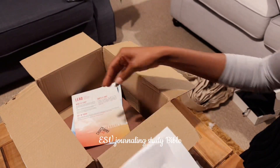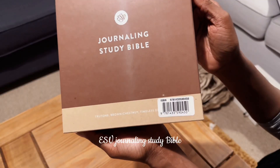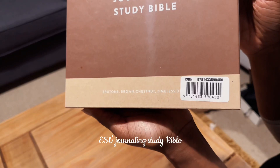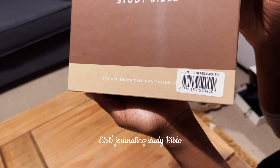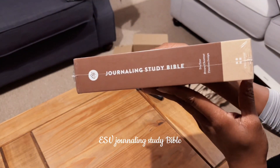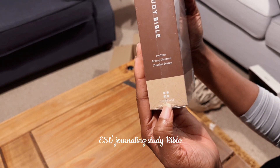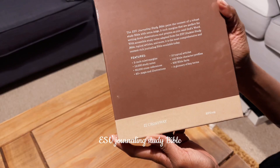It's a leather Bible. For those watching who are interested in getting the same thing, I'll bring it closer so you can take a screenshot of the ISBN number — that way you know you're getting exactly the same thing, because no two books share the same ISBN. On the side it says: Journaling Study Bible, True Tone Brown Chestnut, Timeless Design, by Crossway — those are the publishers.